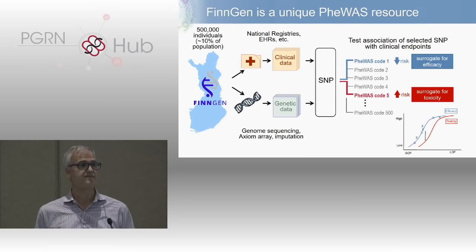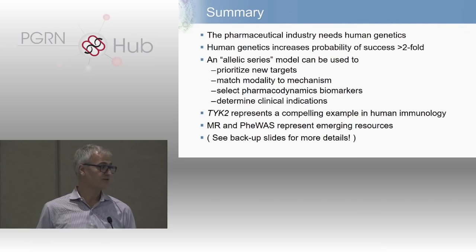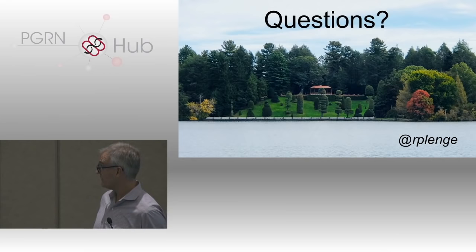One emerging resource worth highlighting is FinnGen, recruiting up to 500,000 individuals across Finland — you'll hear more about that over the course of this meeting. To summarize: not only does the pharmaceutical industry use genetics, I would argue it needs genetics. We need a way to deliver new targets, drive down costs, and deliver innovation to people who need it. Human genetics, as Matt described yesterday, increases the probability of success by at least two-fold. I described an allelic series model and how you can use genetics to pick targets, think about biomarkers, effect size, and select indications. I gave the TYK2 example, which is proving to work in the clinic, and described emerging resources for Mendelian randomization and PheWAS.